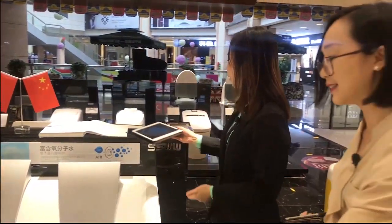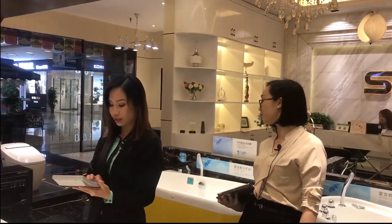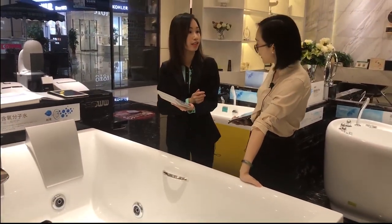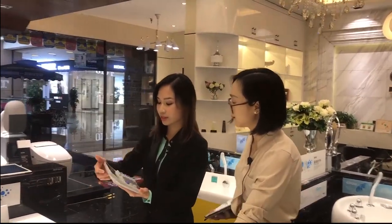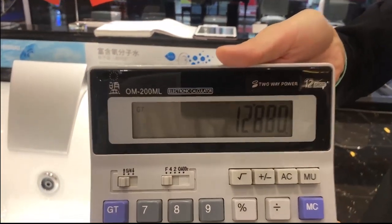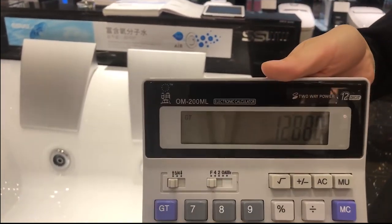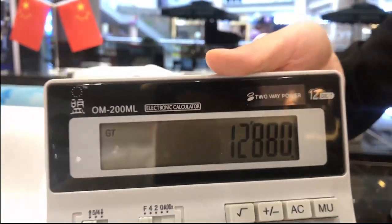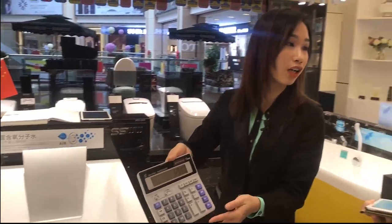May I know the price for this? The original price is 46,000 RMB, but for your friend's five-star hotel, we'll give a very good price — after discount it's 12,880 RMB. And our bathtub service life will be more than 20 years. The quality is very good — very good for hotels.